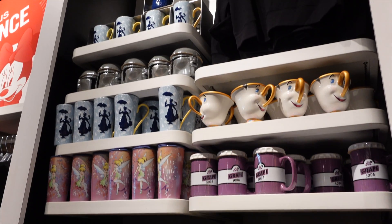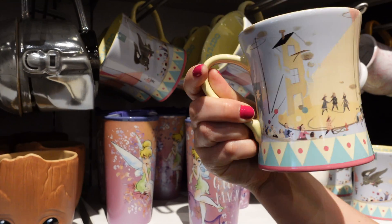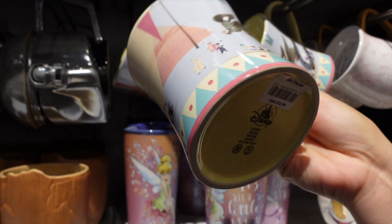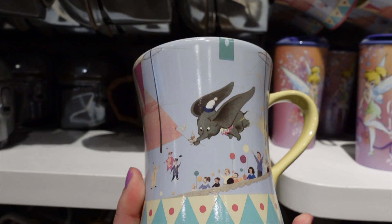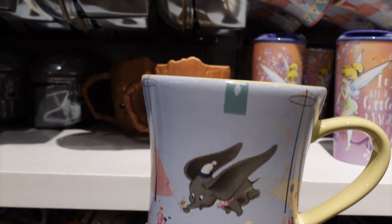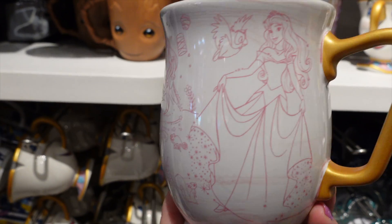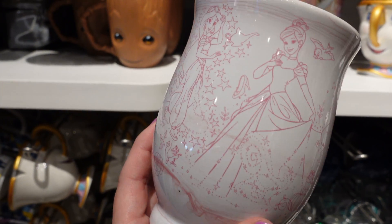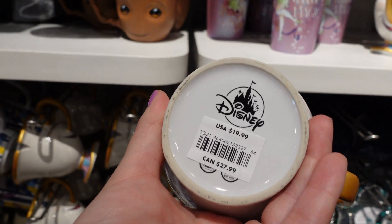And of course, we had to check out our favorite section — the mug section. That one's really pretty — $16.99. This is so pretty, I love all the pastel colors. Let's see what it looks like inside. It says Dumbo. It's like Rapunzel — actually it's all the princesses. That's Cinderella, Jasmine... that's cute. And this is $19.99.